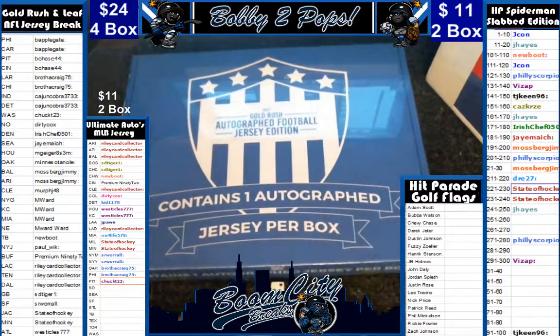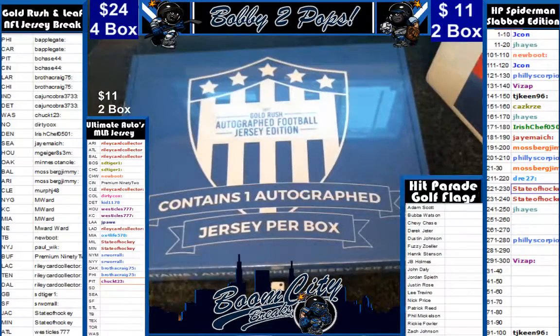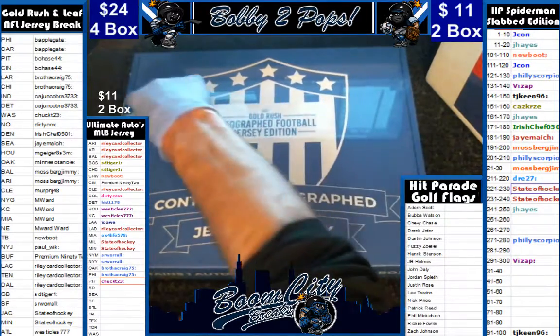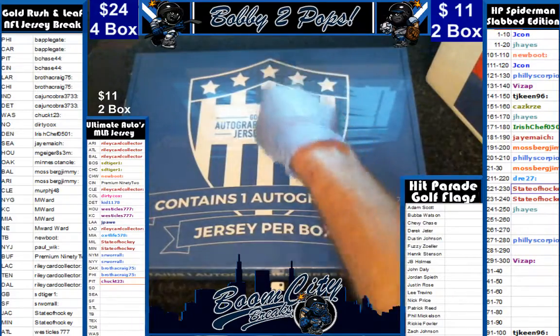SR — SR is looking at himself a nice Joe Montana. Moving on to our last box in our four-boxer, which is our Gold Rush.